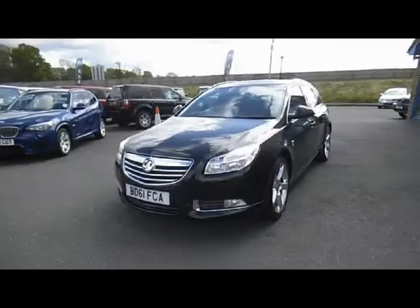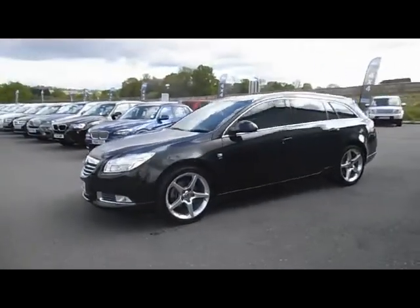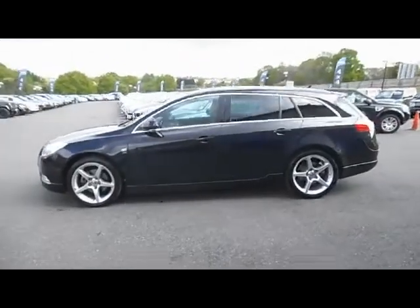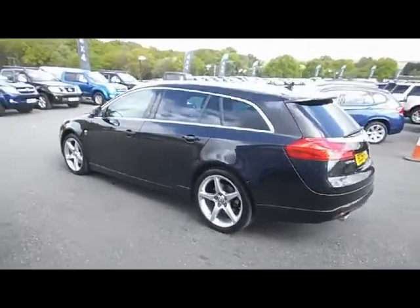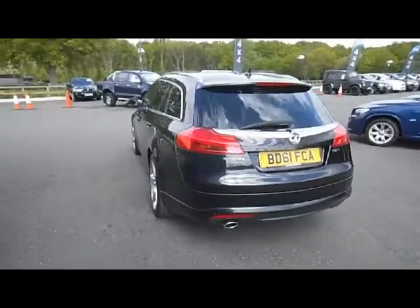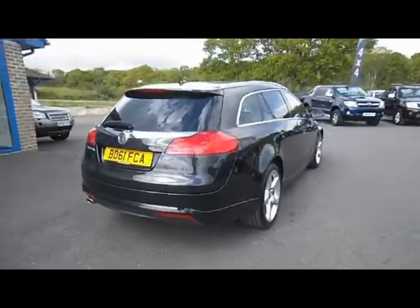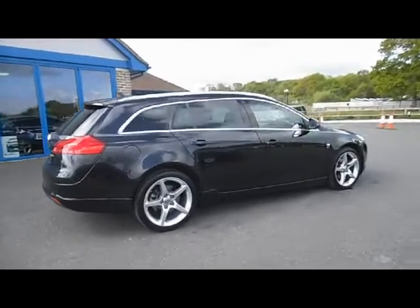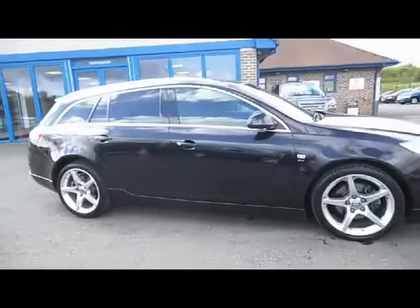Let's have a look at this Vauxhall. This is the Vauxhall Insignia SRI Nav VX — that's what they call this particular model. It's a six-speed manual, two-litre diesel. It's got satellite navigation, but it's all about the VXR sports pack on this car, which takes it one above the normal SRI. First registered December 2011 and it's only covered 32,000 miles. As you can see, the car's in fantastic condition for its age and mileage, and the VXR pack also gives you these 19-inch alloy wheels.